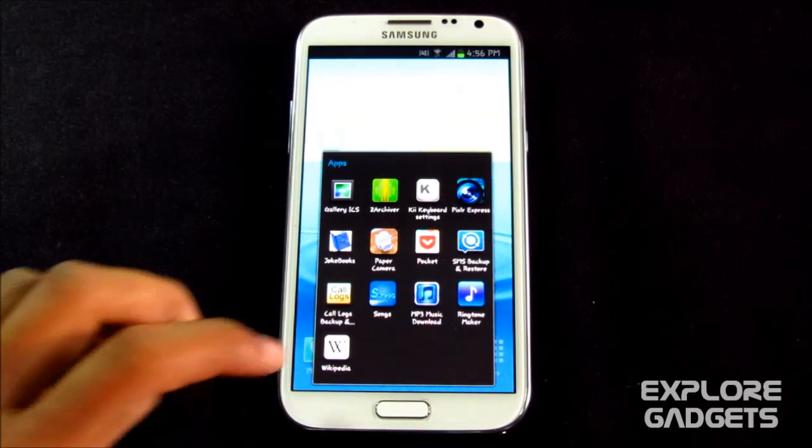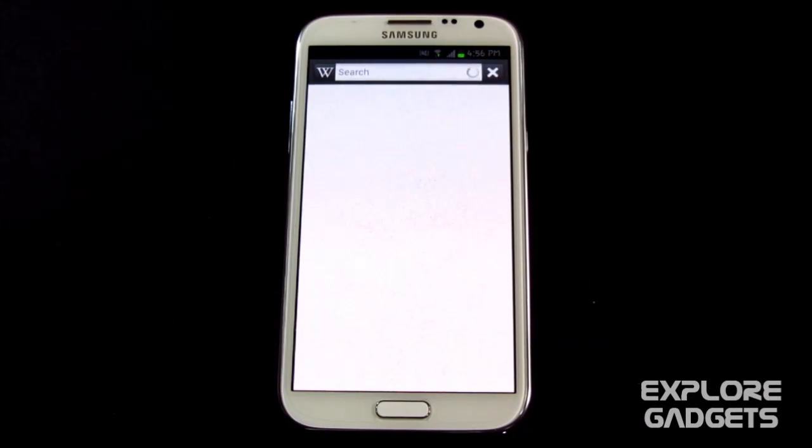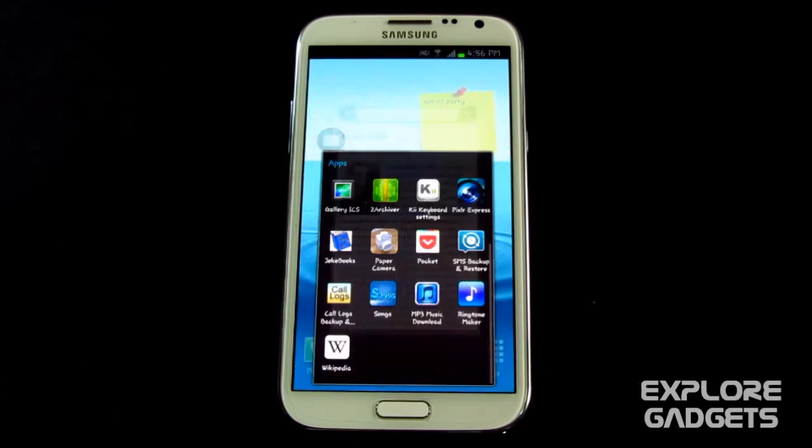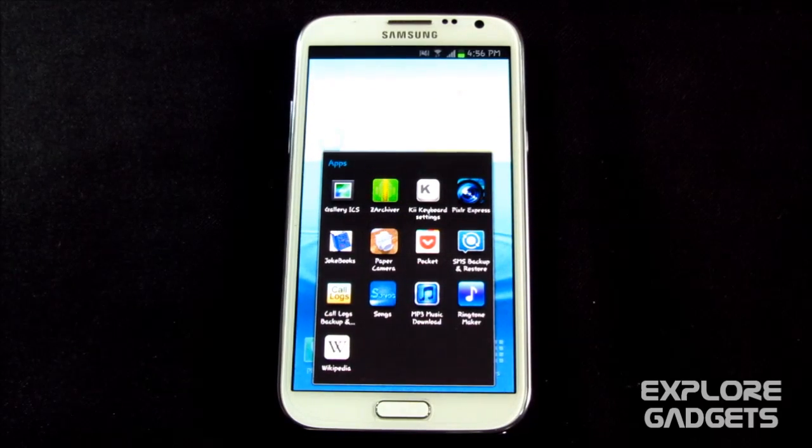The last one in my list is Wikipedia — the official Wikipedia app. You know what Wikipedia does: you can search for a lot of stuff, whatever you need to know about anything, just type it in and get the details. It's really helpful. That's all, guys — thanks a lot for watching, stay subscribed, bye bye, and have a good day!